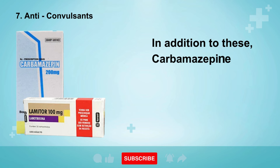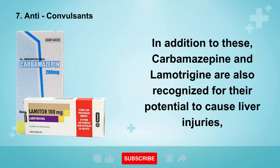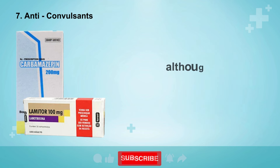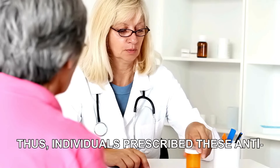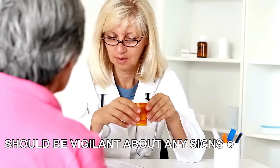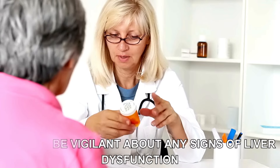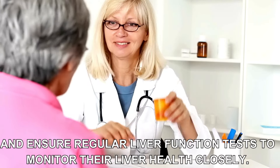In addition to these, carbamazepine and lamotrigine are also recognized for their potential to cause liver injuries, although such occurrences are much less common. Thus, individuals prescribed these anticonvulsant medications should be vigilant about any signs of liver dysfunction and ensure regular liver function tests to monitor their liver health closely.